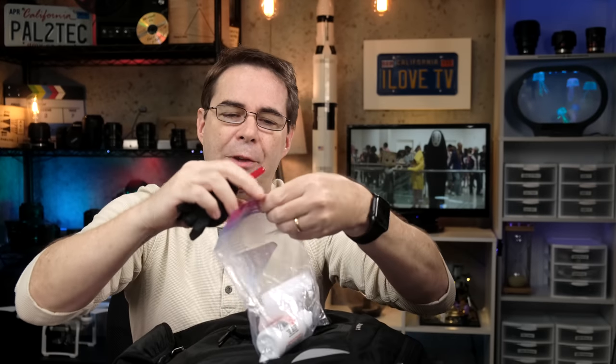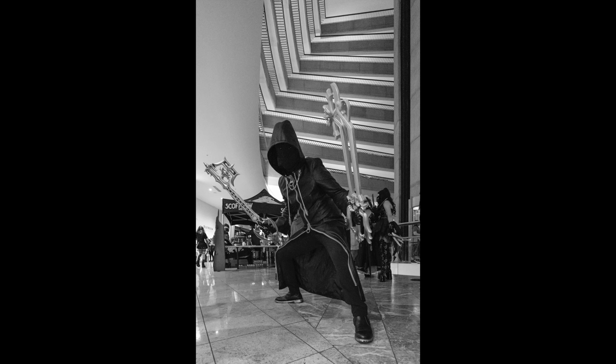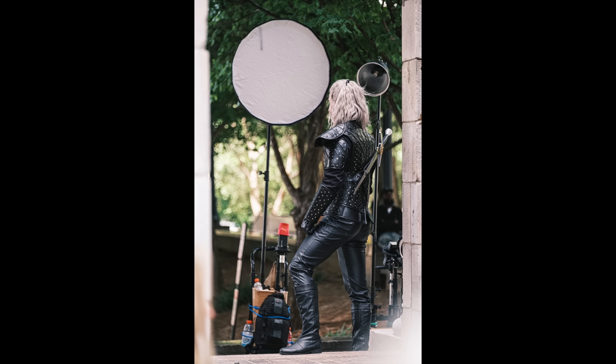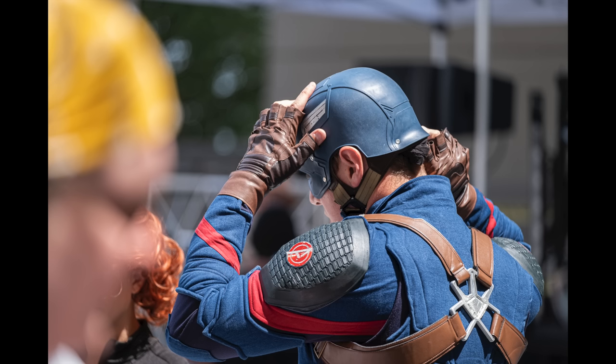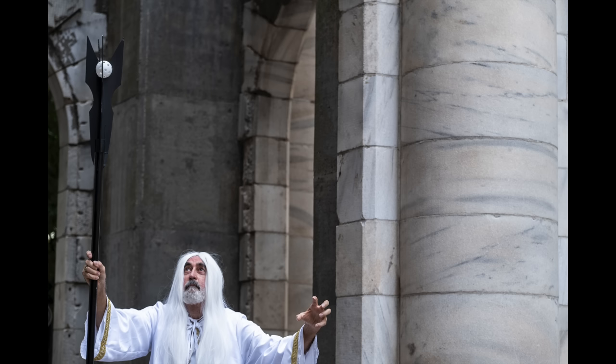I also brought some cleaning supplies — a little blower, some cleaning fluid — just dropped in a simple Ziploc bag. When shooting DragonCon, you need a variety of focal lengths. You need to get really wide when you're indoors, but when you're outside — or even sometimes inside — you need a long focal length so you can zoom in and catch people and get great candid shots.